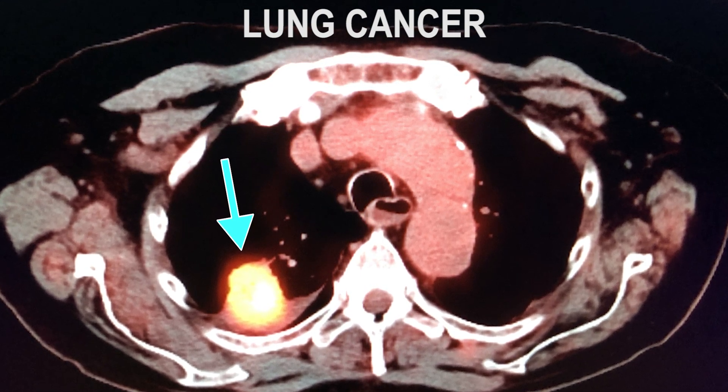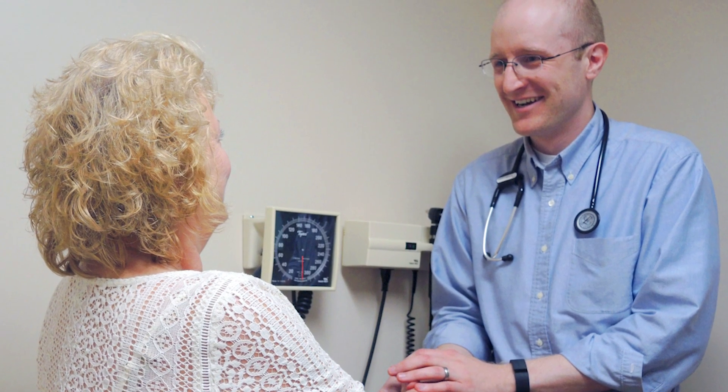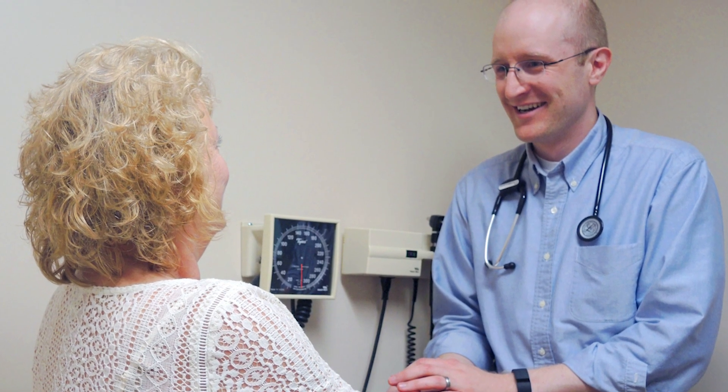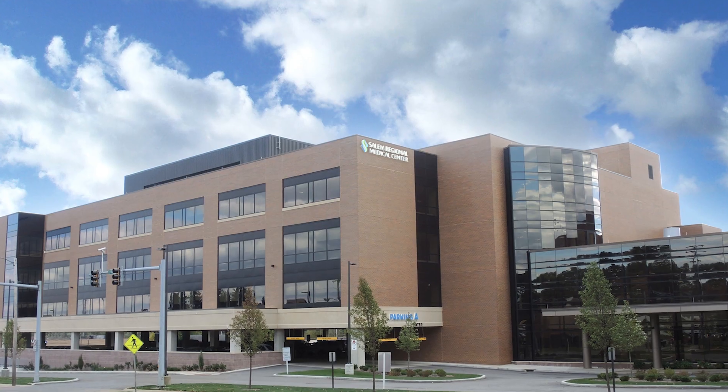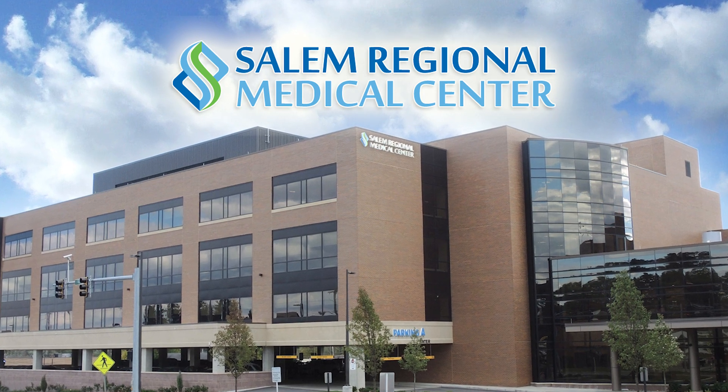Through our partnership with University Hospital's Seidman Cancer Center, our patients can receive world-class cancer care and radiation treatment close to home. Salem Regional Medical Center — come and see how we make a difference in the fight against cancer.